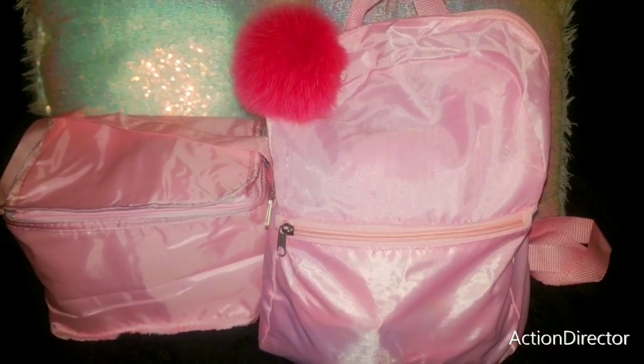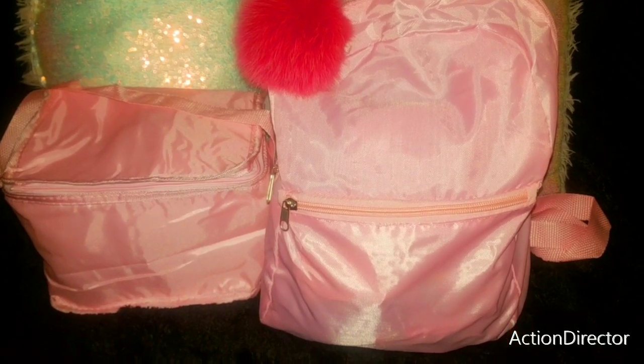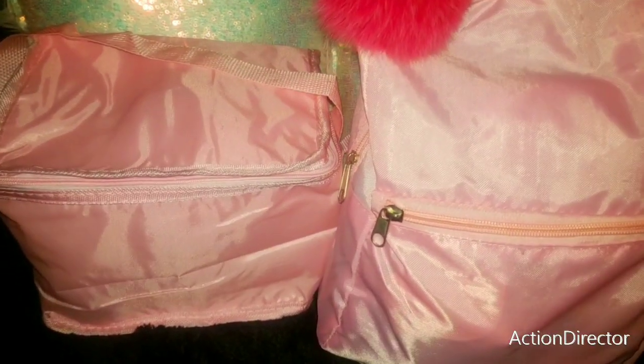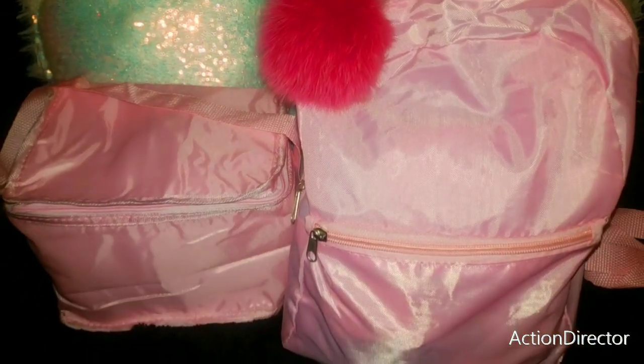Hi gorgeous beauties! Welcome to my channel. Today's video I wanted to share with you this adorable pink set that I purchased from the Dollar Tree. It is a gorgeous pink backpack and also this insulated little pink lunch tote. I'm going to use it to coordinate with my cute pink outfit today.